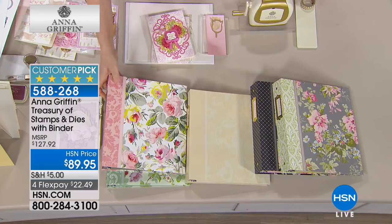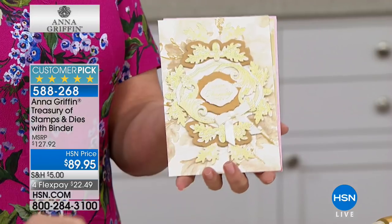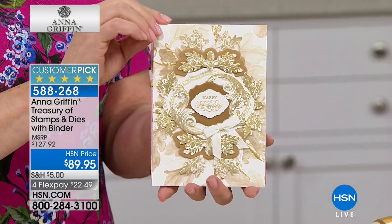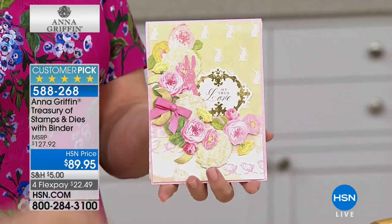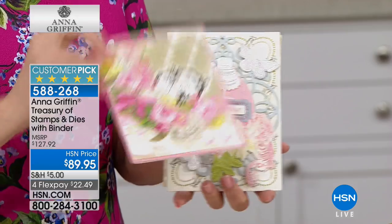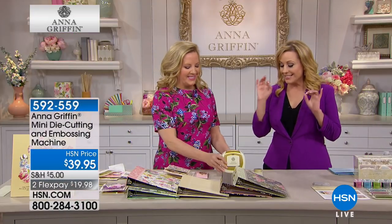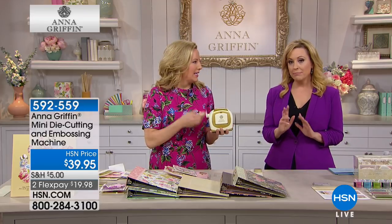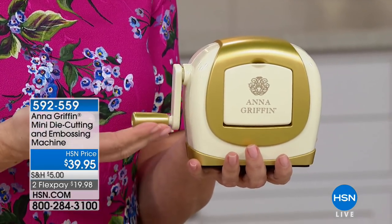With five different pattern choices, the guts on the inside are all the same. It's rated 4.9 out of 5 stars with many customer reviews. Also available is the mini die cutting machine in signature gold and ivory at $39.95 — cute and expected to sell out today. It's great for portability, like taking to a friend's scrapbooking session.